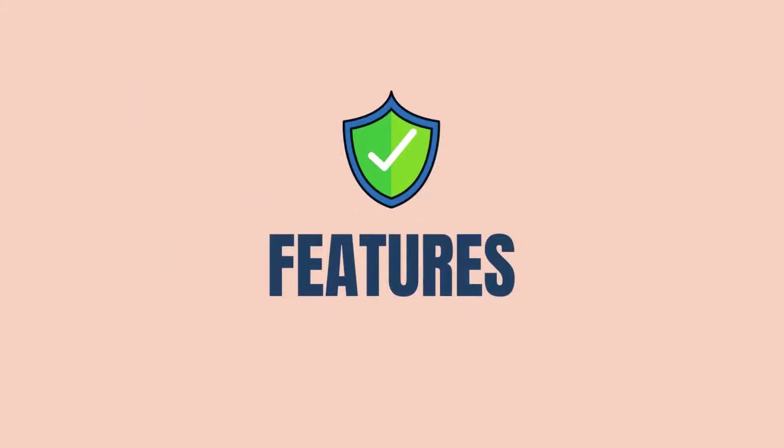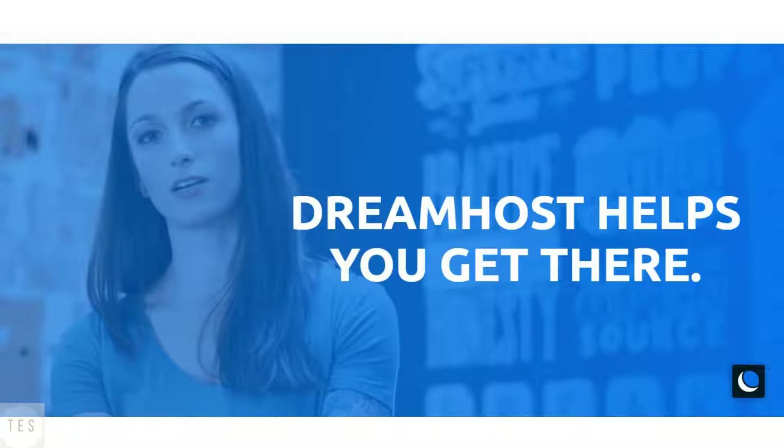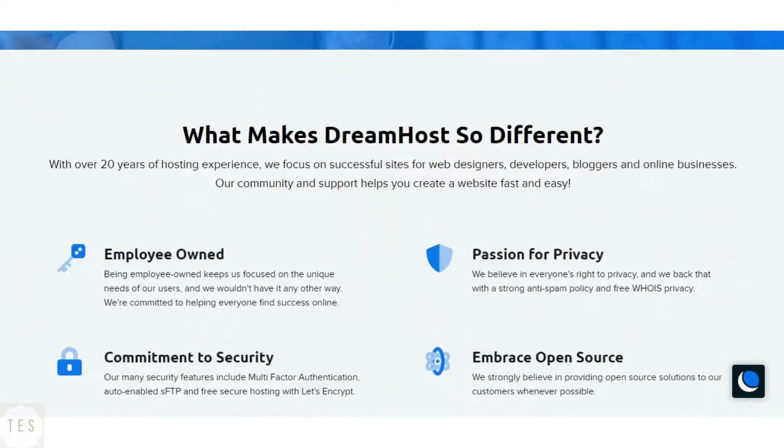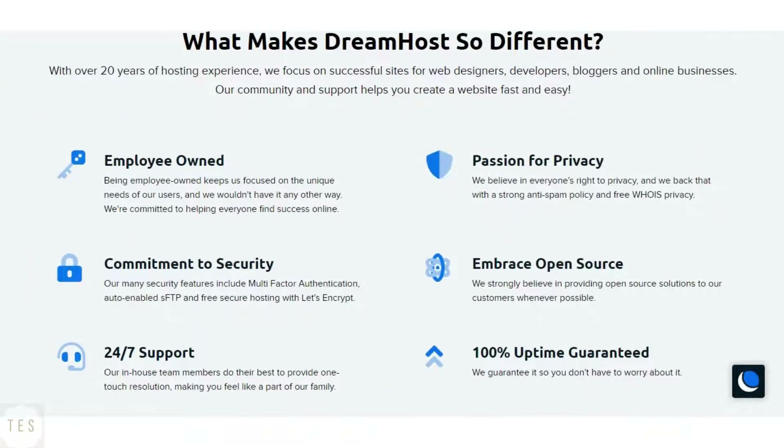Now let us have a look at the features offered by each host. DreamHost offers DreamObjects backups, a plugin made to help you take your website backups. All hosting plans also come with free SSL certificates and fast SSD storage space. It also takes server security quite seriously and provides extra web security options in the panel. Thus, DreamHost does quite well in this department.